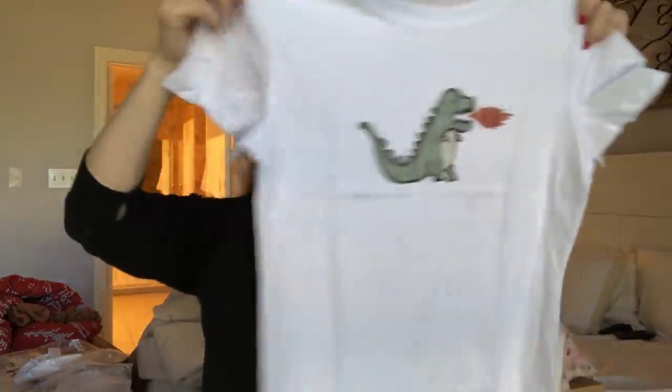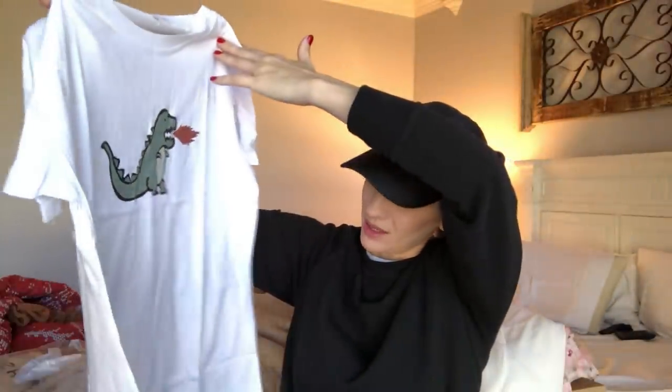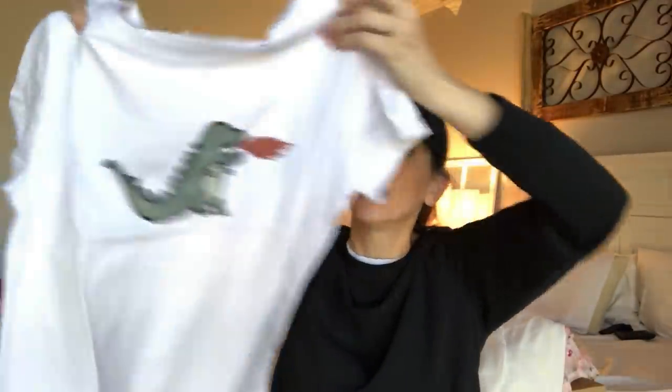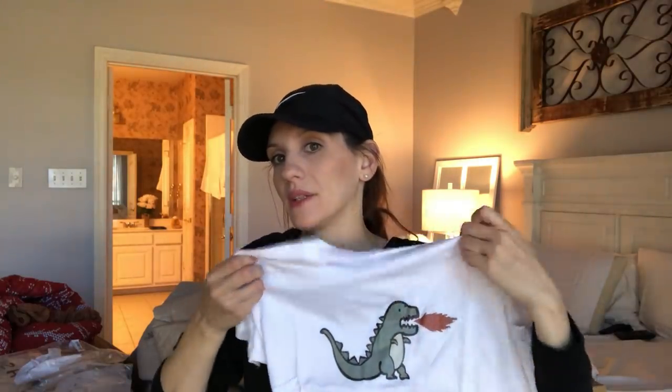I was super excited for this tee — as soon as I saw it I was like yes! Oh my gosh, this is a large. Holy crap, it looks like a small. This is a large to them. Luckily I think it's going to fit me, but geez. I just love the little guy — I think it's so cute. I'll show you guys in the try-on video how I would style this.